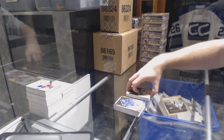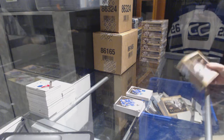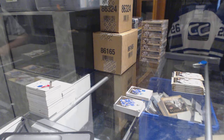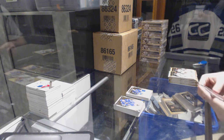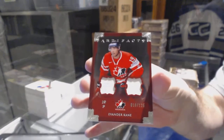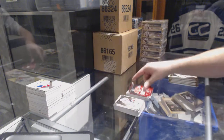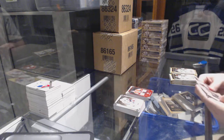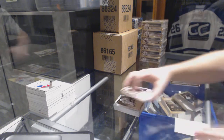For the Buffalo Sabres, number to 125, Evander Kane — actually, can someone double check? Was he on Buffalo or Winnipeg at that point, 13-14? For the Minnesota Wild — sorry, Buffalo Sabres — Johan Larsen rookie.